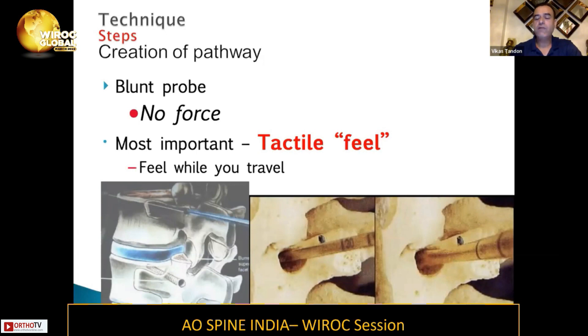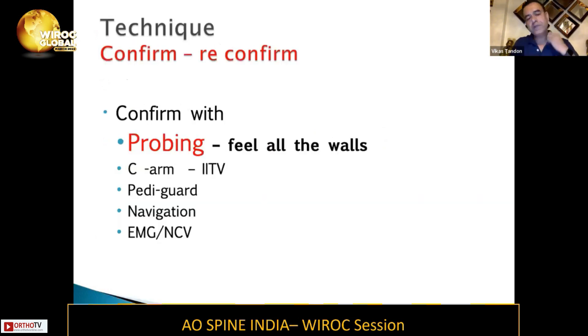Most importantly, you need to have a very good tactile feel. When you are traveling, go a little bit and then sound all the walls. You confirm your probing, and you feel all the walls: superior wall, inferior wall, medial wall, lateral wall, and the anterior wall. With things now available — like pedicle guard navigation and EMG — these can be used to put your screws most accurately.